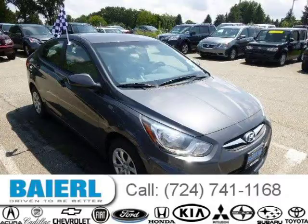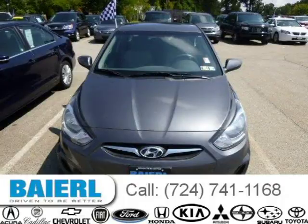This 2012 Hyundai Accent Sedan is located in Wexford, Pennsylvania and has 27,316 miles on it.